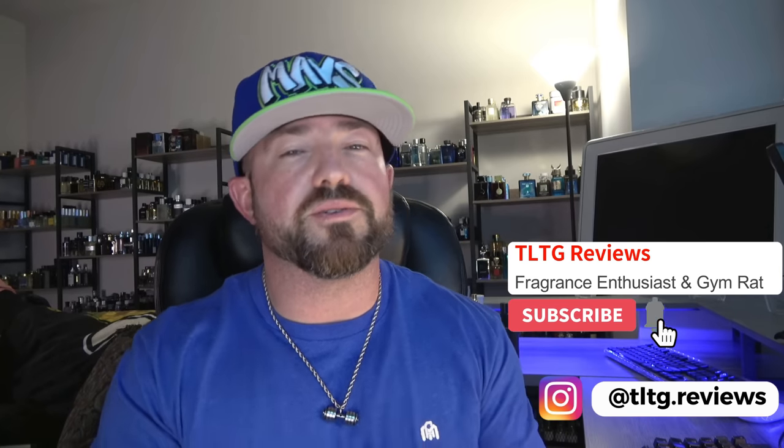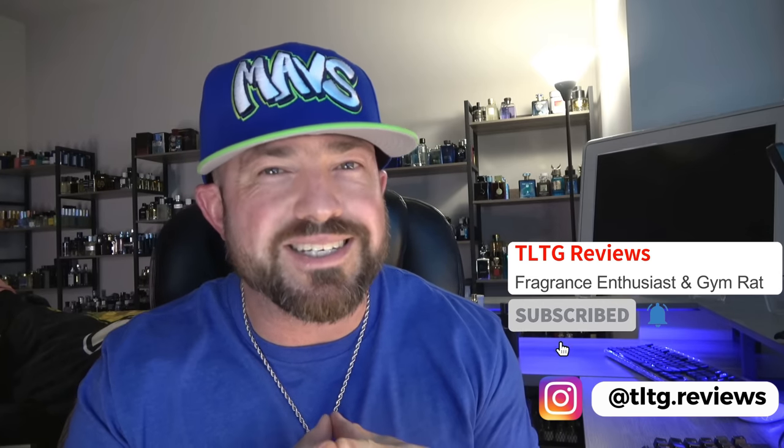What's going on guys? Welcome back to the channel. So in this video I've got some very specific clone fragrances that I want to talk to you guys about. You hear about the popular stuff and when stuff gets hype, some of these Middle Eastern clones because they're all the rave right now.